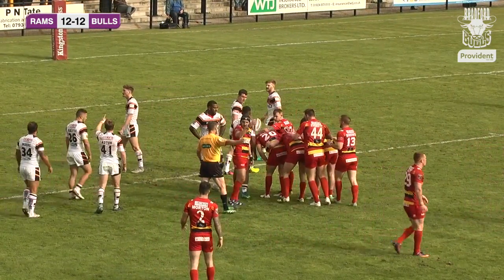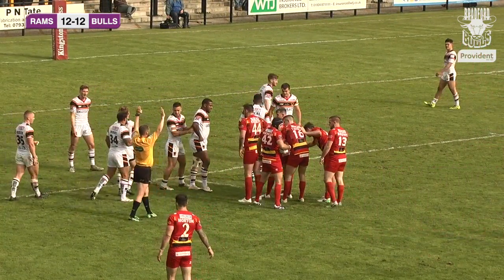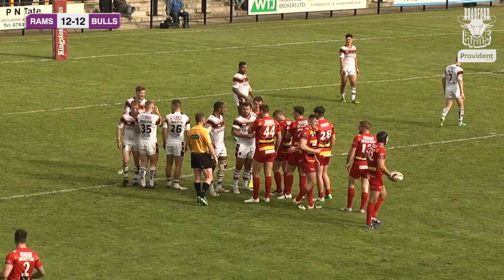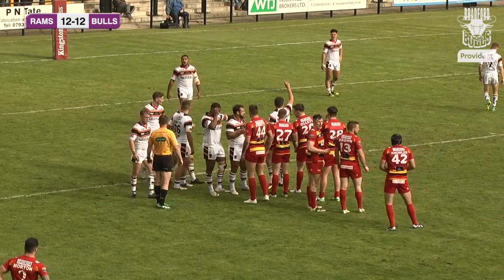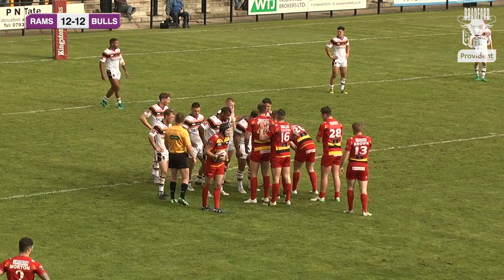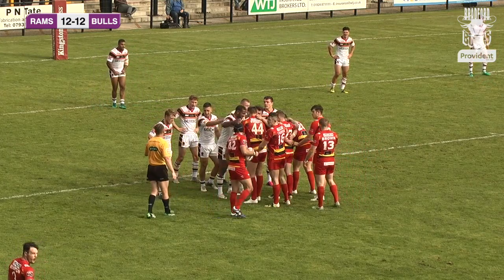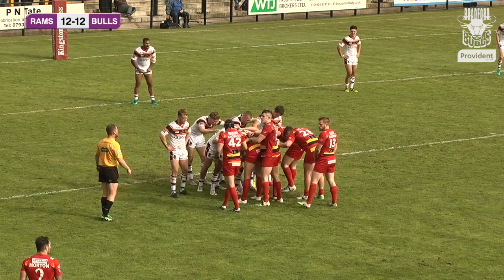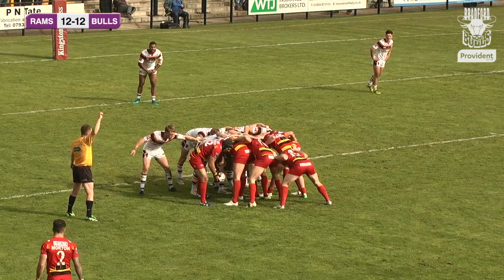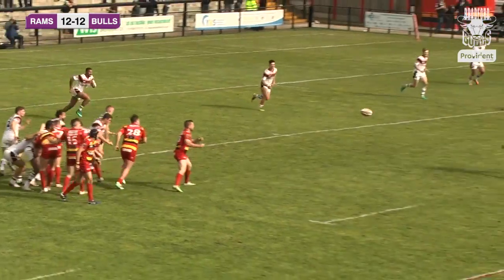Just under a minute left, Dewsbury packing down quickly. Paul Sykes will calm everything down — we wait for Dewsbury to form the scrum. Michael Knowles will feed the scrum. The referee says come on, let's get it on — the ball goes in the scrum, it comes out, eventually finds Paul Sykes. He steps off to his right, feeds James Glover, who goes for a run down the far stand side.